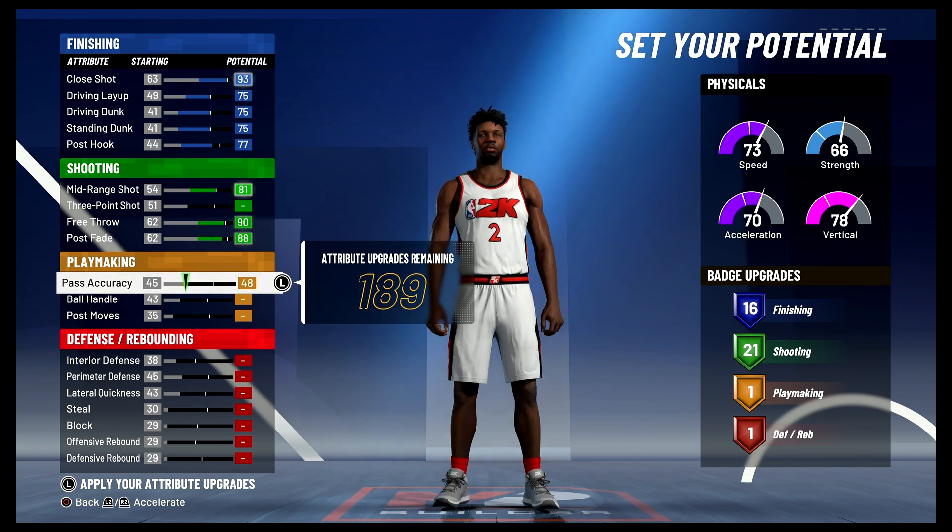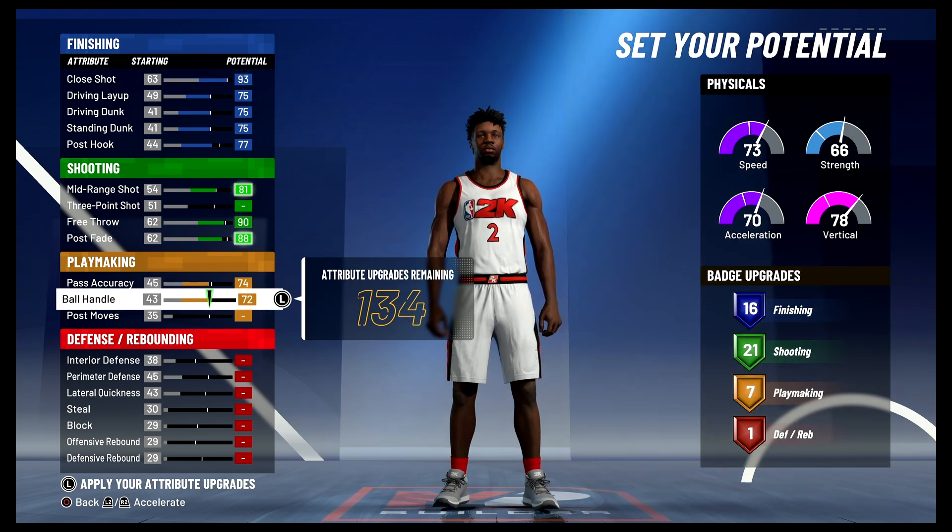For playmaking, you're going to bring your pass accuracy up to a 74 and max out your ball handle. And you're going to get seven playmaking badges.